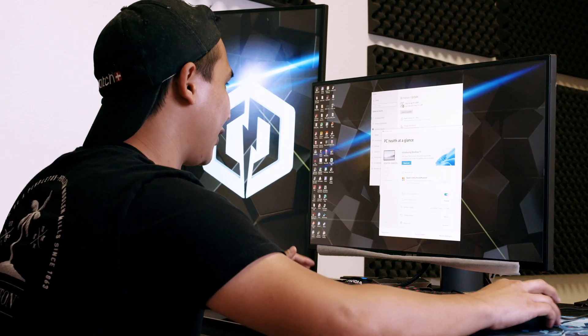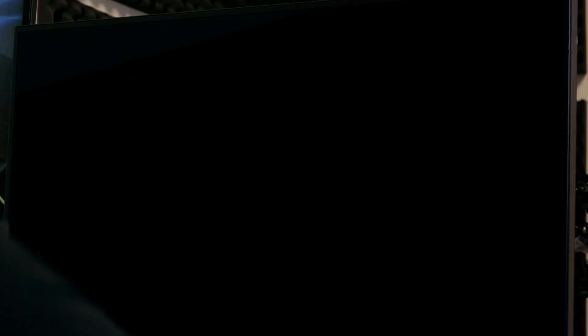All CyberPowerPC purchases after October 4th will already include Windows 11. However, if you purchased your PC prior to that, you will still be able to upgrade, so don't worry. Windows 11 launched on October 5th, 2021.